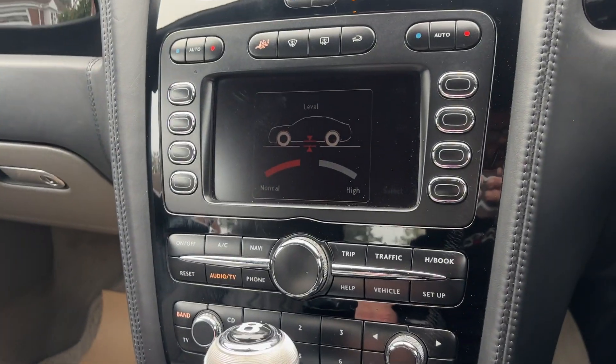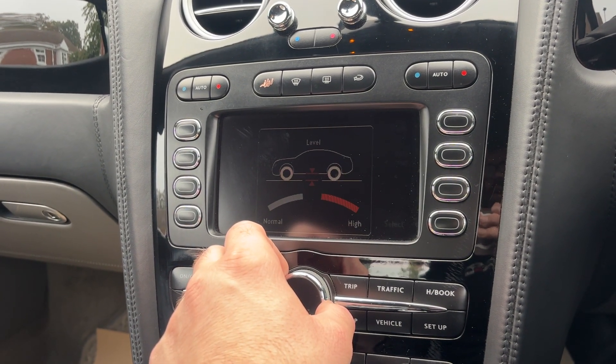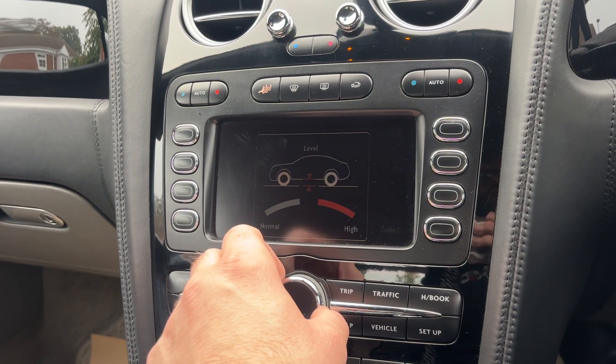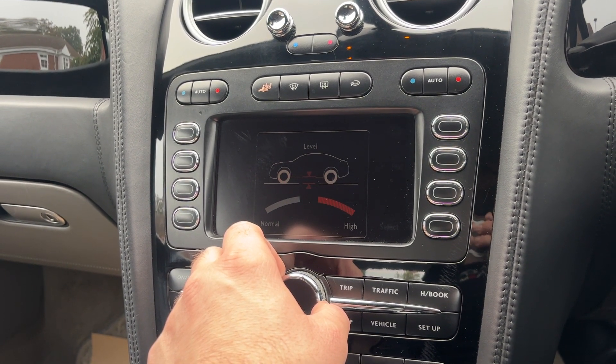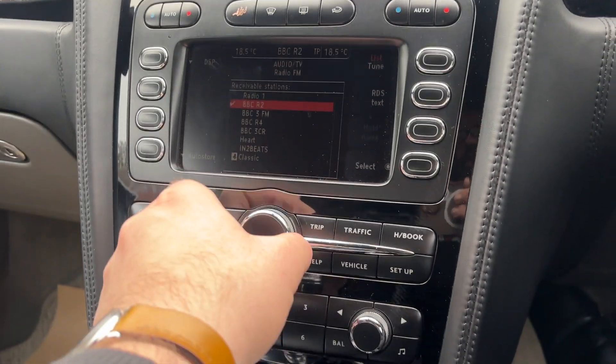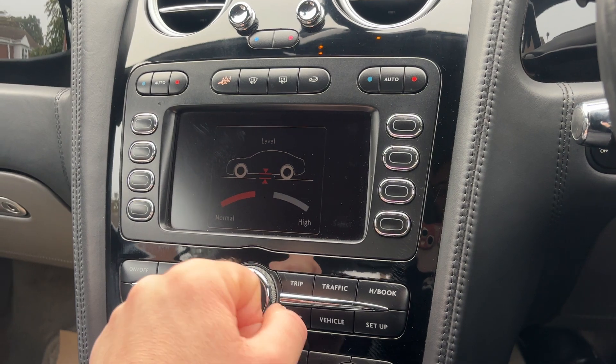So if you twist this dial here, that lets you alter the settings for the shock absorbers to alter the dampening effect — go to sport or comfort or somewhere in between. We also have this button here which lifts and raises the height of the car, so if you're going into a car park you can pick the suspension up and lift the car to give you better ground clearance on those tight inclines. Spec-wise, very ahead of their time these.